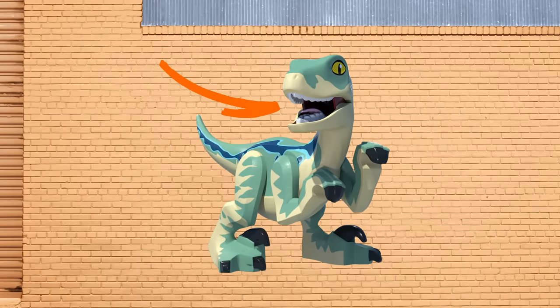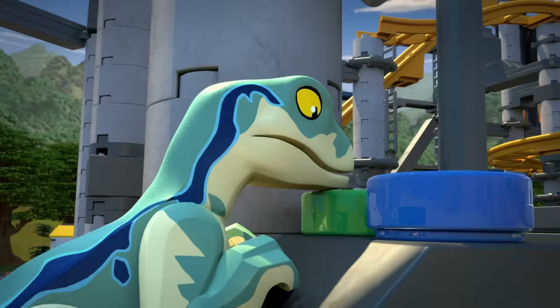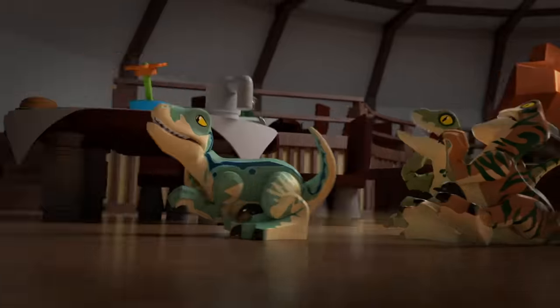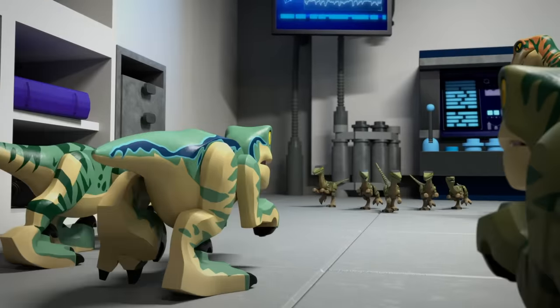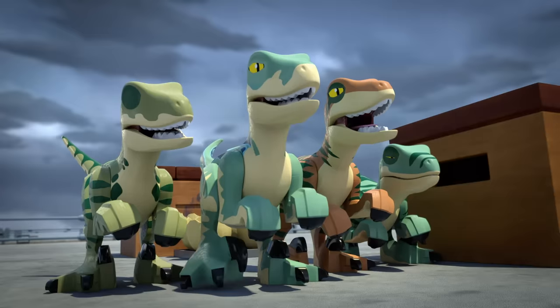Back then, raptors had sharp teeth and distinctive feet with oversized hooking claws. Experts believe raptors could run up to 40 miles per hour, which would make Blue and her siblings a welcome addition to your school track team. A velociraptor's main source of food was smaller dinosaurs, but in Lego Jurassic World, they're all about the treats.